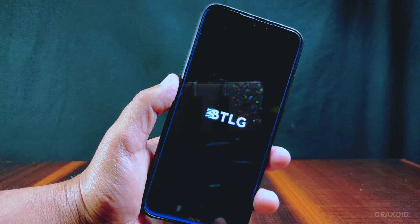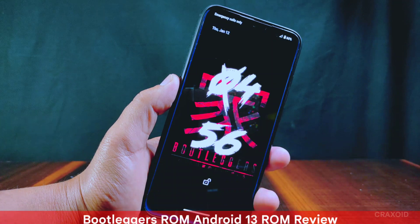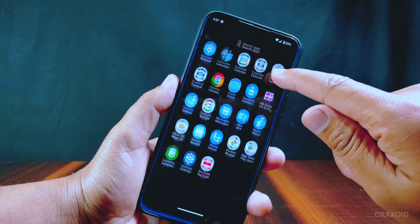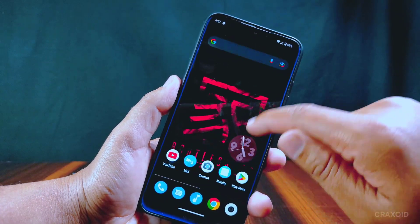Hello and welcome to CraigSawed. After a long time, Bootleggers ROM has come back with its latest Android 13. Today in this video I am going to show you its new features, customizations, and other things included in Bootleggers ROM version 6.9. So without further ado, let's start.